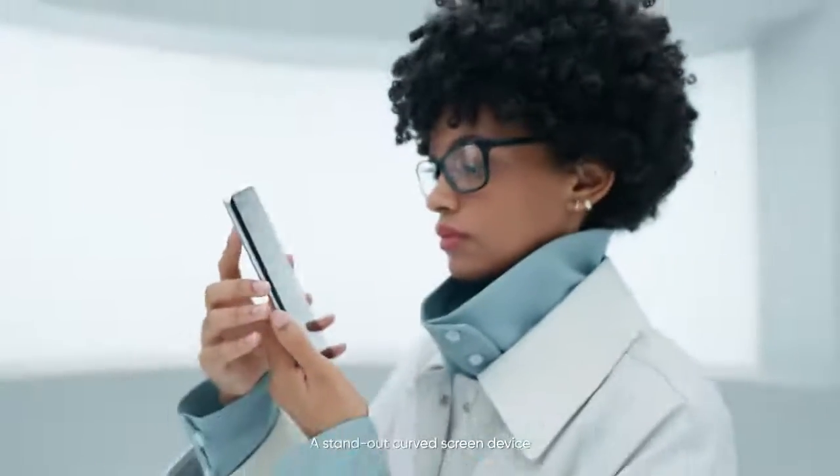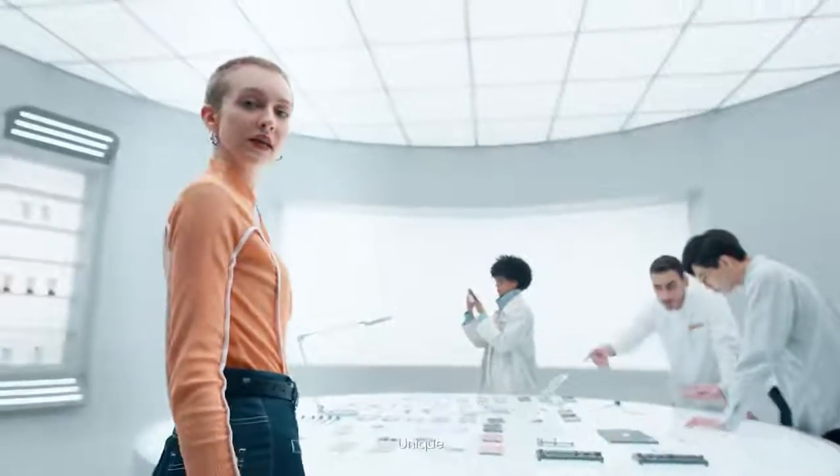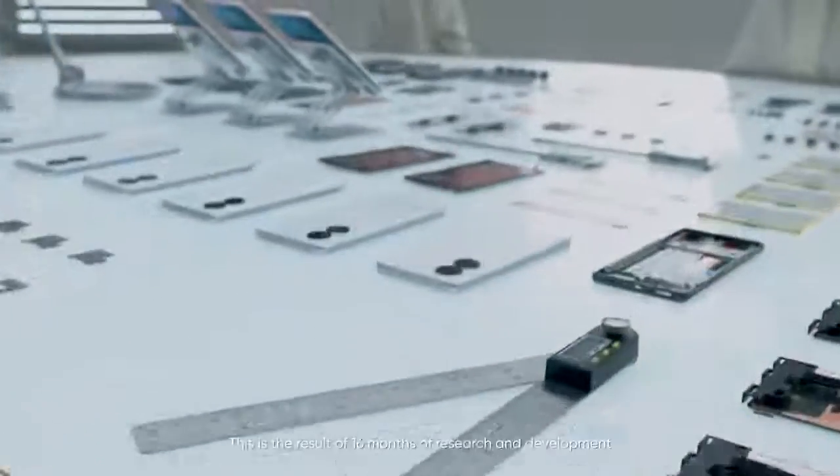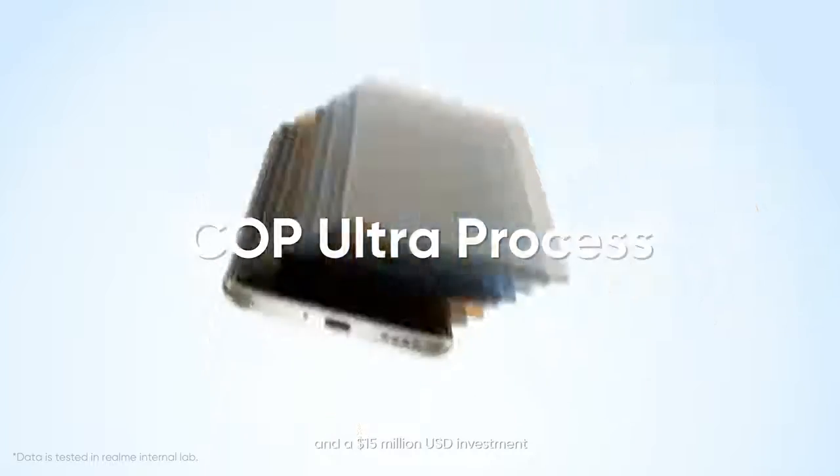A standout curved screen device with a design unique in its class. Unique? How? This is the result of 16 months of research and development and a 15 million US dollars investment.